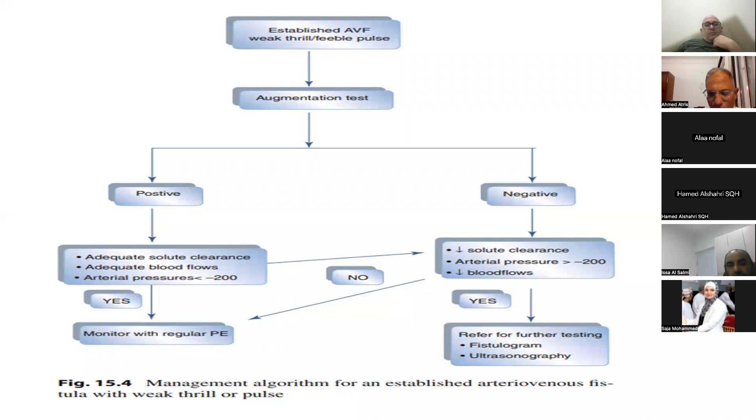As a summary: by physical examination, we can detect outflow stenosis by a hyperpulsatile area followed by strong thrill and high-pitched bruit at the stenotic area, and by arm elevation test showing descent distal to the stenosis and flattening proximal. For inflow stenosis, we examine for faint thrill or faint pulse and a negative pulse augmentation test.